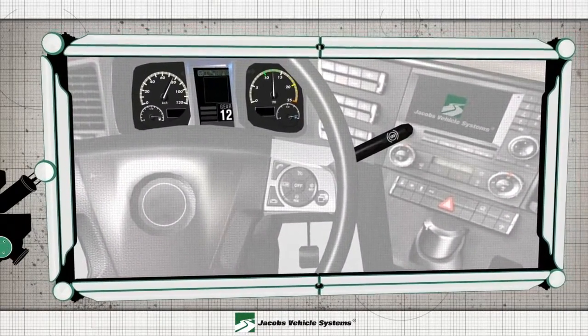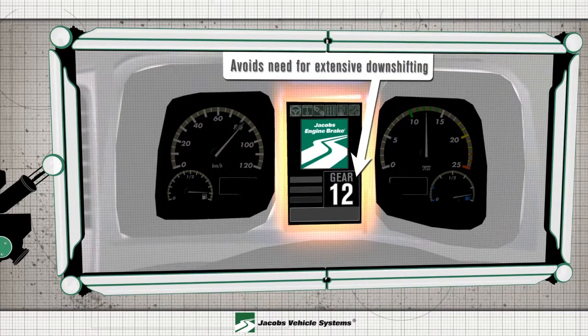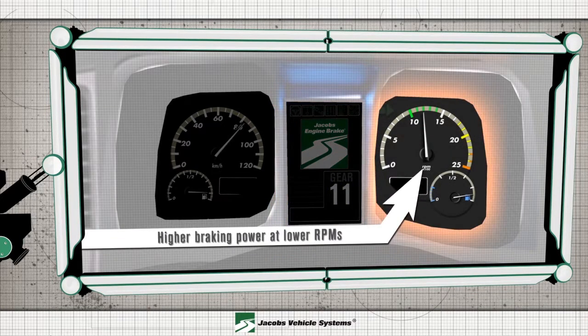Controlled by the driver, the HPD system can be activated by a lever located on the steering column. The retarding power provided by the HPD system avoids the need for excessive downshifting, while delivering higher braking power at lower RPMs.